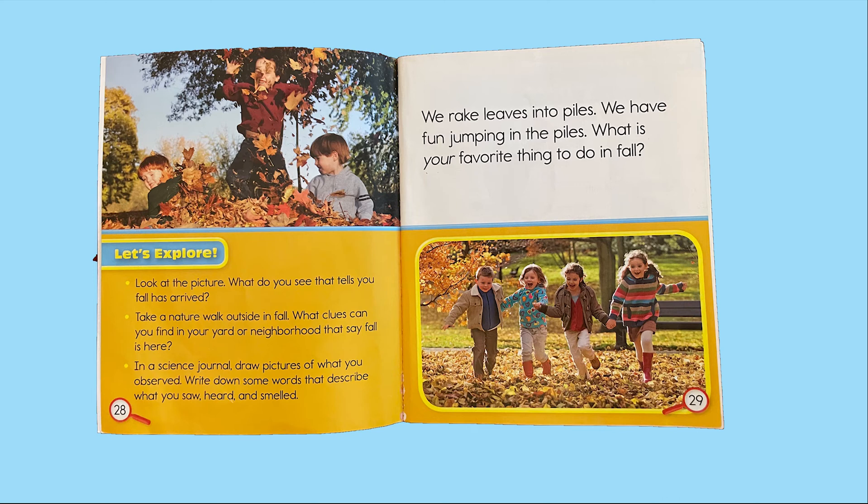Let's explore! Look at the picture — what do you see that tells you fall has arrived? Take a nature walk outside in fall. What clues can you find in your yard or neighborhood that say fall is here? In a science journal, draw pictures of what you observed and write down words that describe what you saw, heard, and smelled. We rake leaves into piles and have fun jumping in them. What is your favorite thing to do in fall?